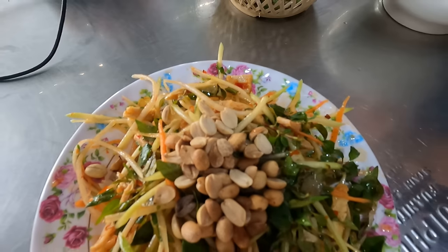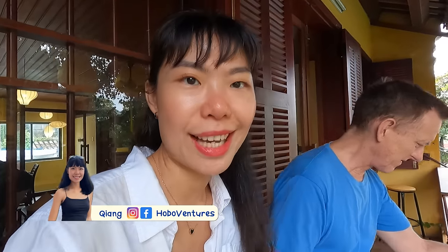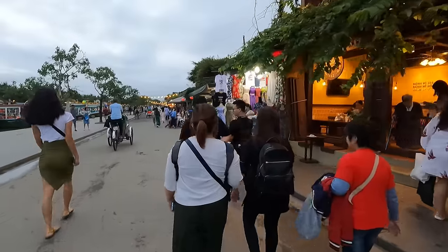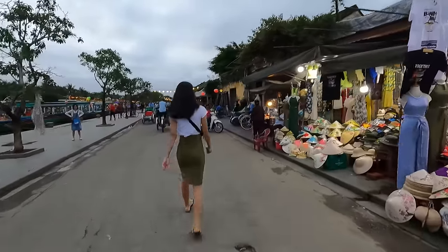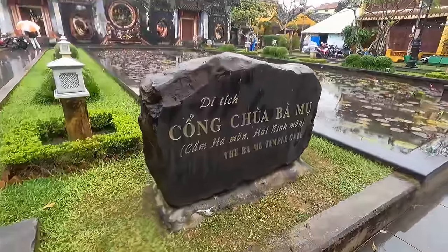Hoi An, Vietnam is one of the most culturally rich cities in all of Vietnam. Because of its historical significance, Hoi An is also included in the itinerary of many cultural tours of Vietnam.